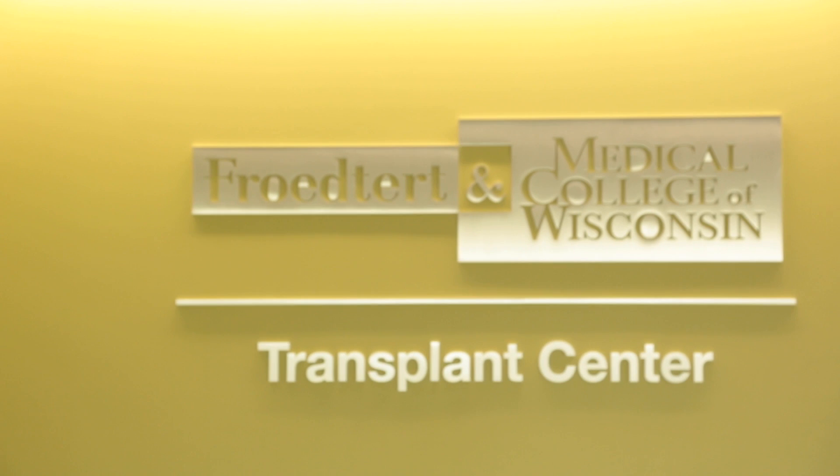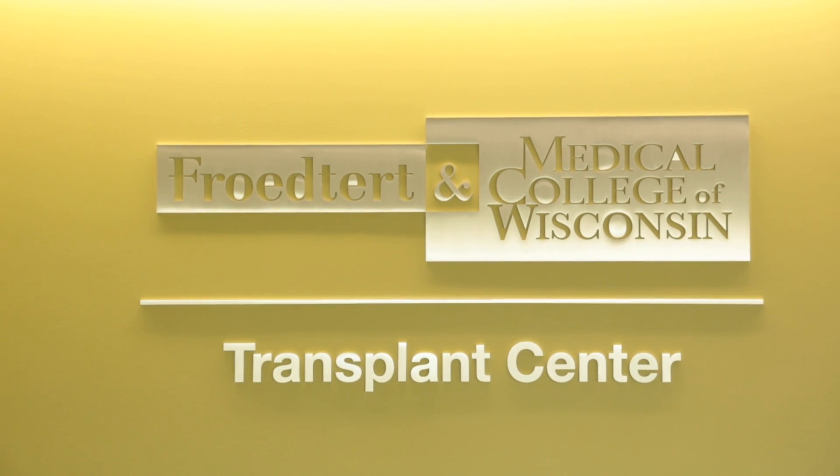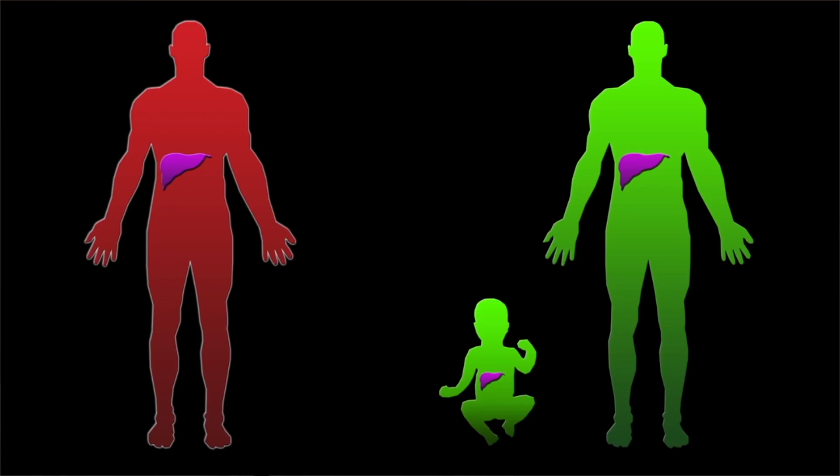The unique thing about the liver is its ability to regenerate. Having said that, you're able to split the liver, and each segment that you split will grow or regenerate to what a normal size would be for that individual. The advantages of in-situ split transplant eventually comes down to what I believe is a safer way to split the liver and avoids what we call rewarming.